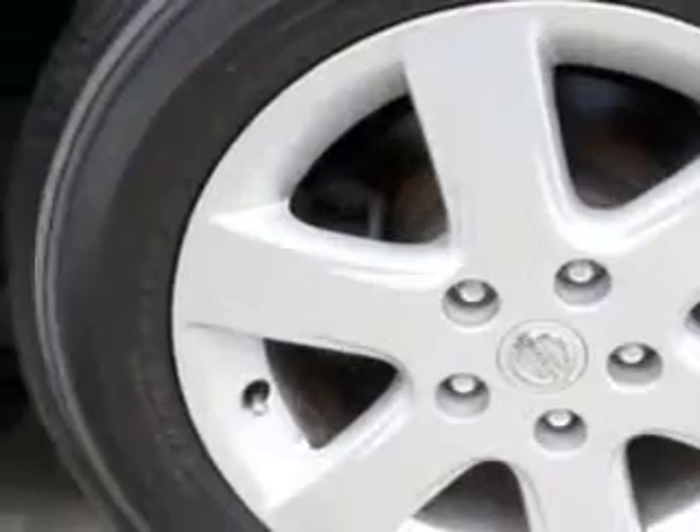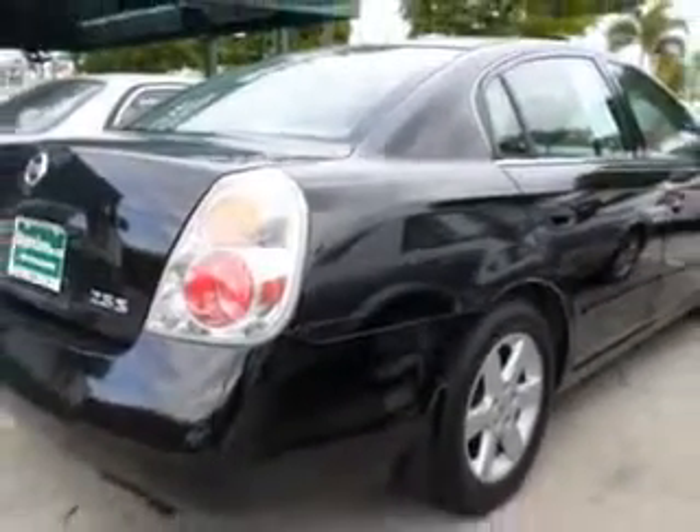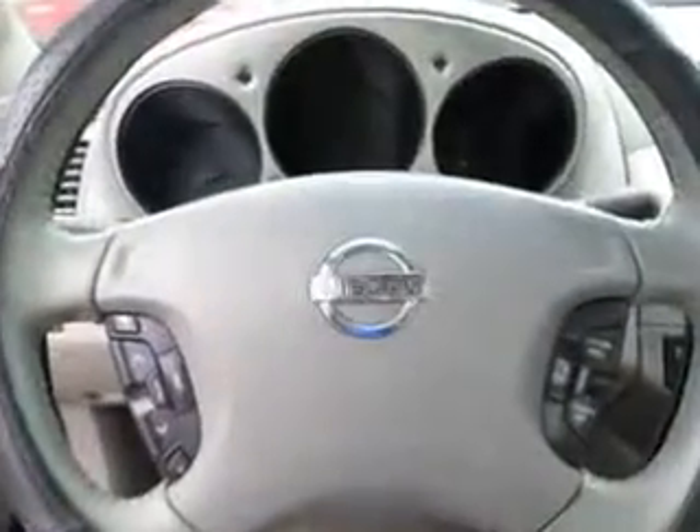Power door locks, rear seats split bench, exterior entry lights, steering wheel tilt and telescopic, and much more. Enjoy the drive and have peace of mind in this 04 Nissan Altima. See us at BuyerZone Incorporated today.